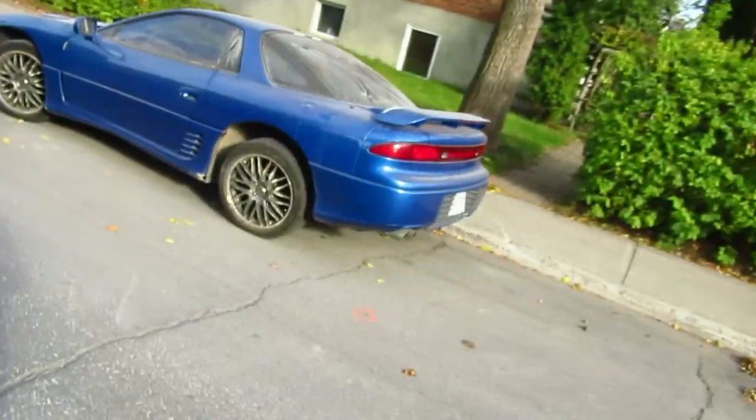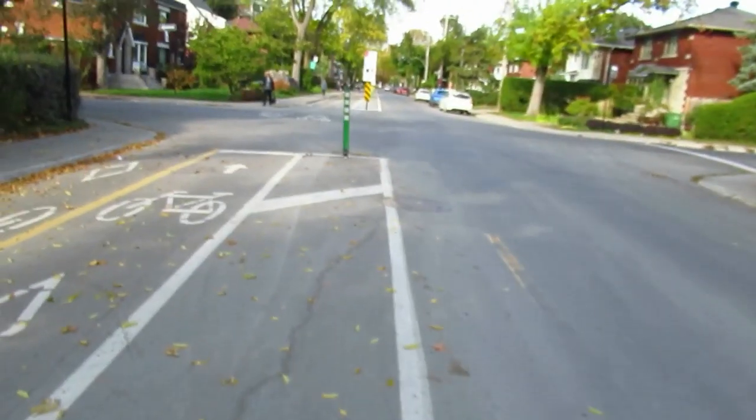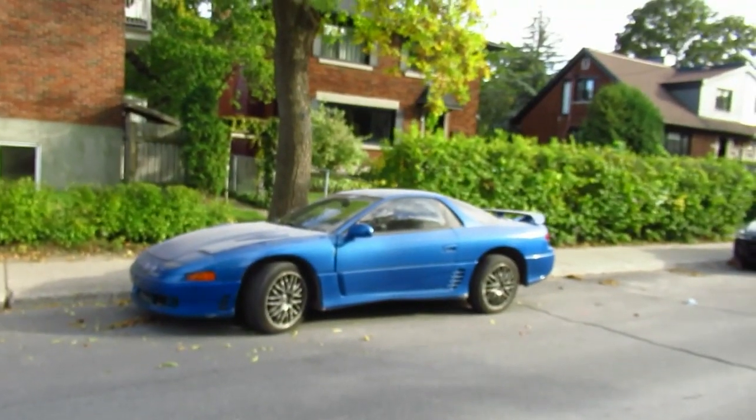That's about it. I'm going to go back to my little walking video. Great color — that's a good investment piece, I think, in the future. Get one while you can if you see one for sale. The Stealth is common, but the Mitsubishi 3000GT VR is not.